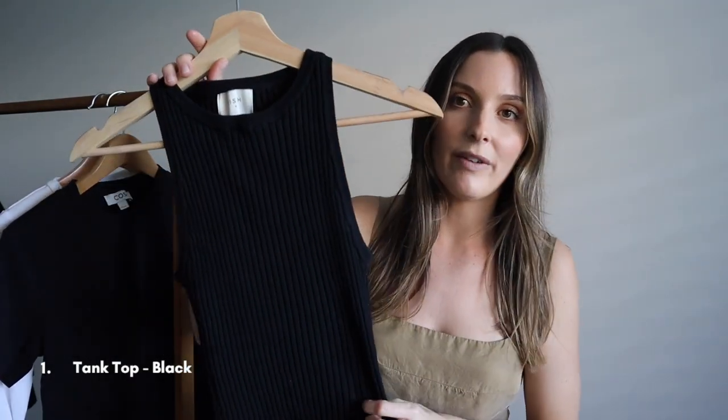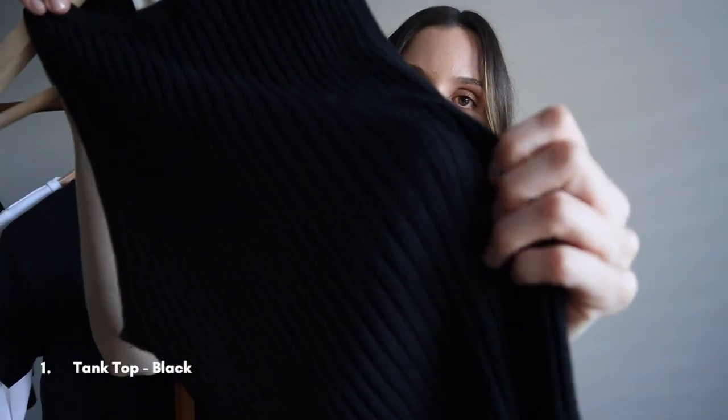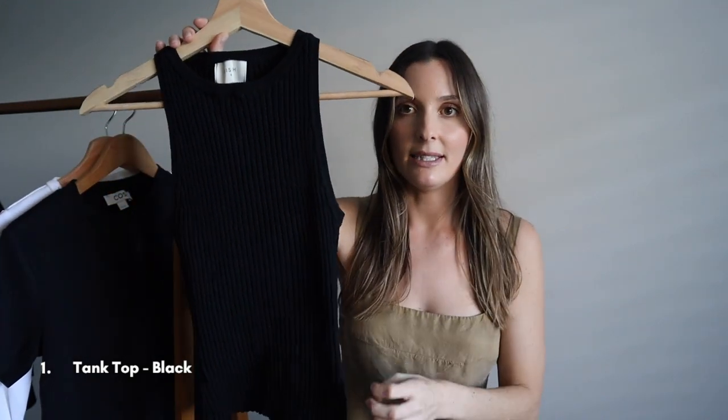The 20 pieces I'm going to show you today I wear year-round because I live in Queensland, Australia and our temperatures don't vary very much. This will all be according to your climate — if you live somewhere where the seasons really change you might need to add a few more pieces. So the first item is a tank top — more of a vest style with a higher neck and a beautiful ribbed material. It's so versatile; you can dress it up or dress it down.